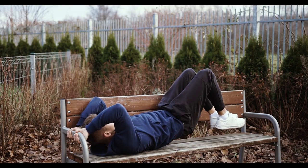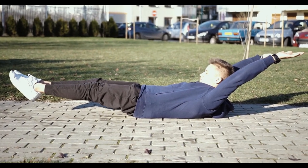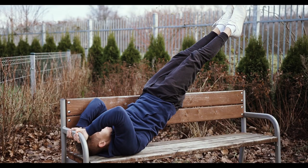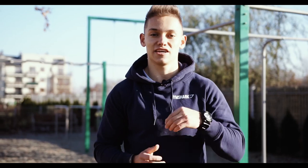For example, if you cannot do a dragonfly and even a tuck dragonfly seems impossible to perform, focus on strengthening exercises and after a month or two get back to dragonfly training. It may happen that you will suddenly be able to do a full dragonfly negative. So rule number one: instead of working on a too-difficult skill, improve your strength with basic exercises and spend that time on achieving easier skills first.